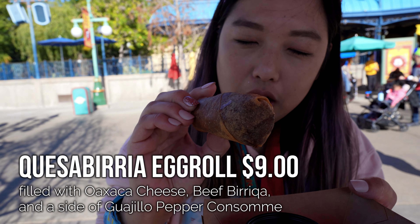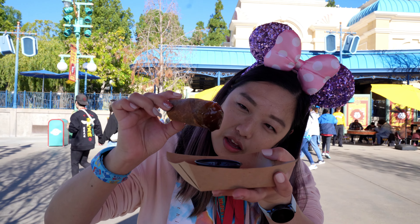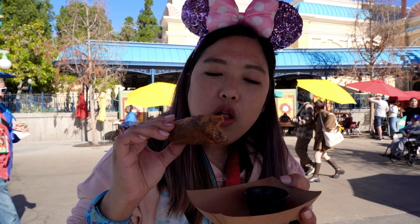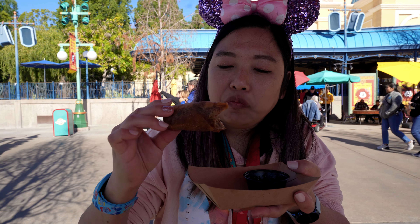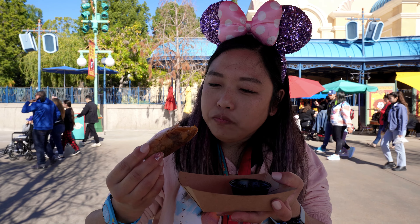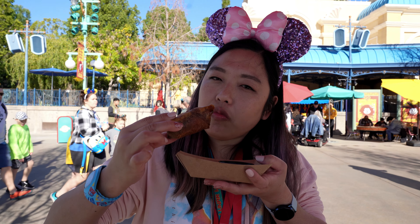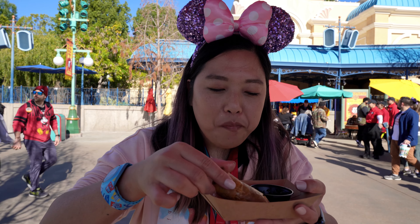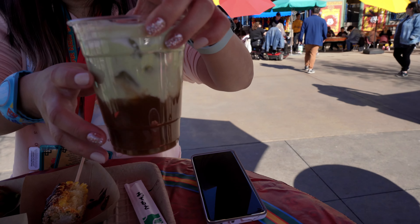From Lucky Eight Fortune, we got the quesabiria egg roll, stuffed with oaxaca cheese and birria, served with a side of guajillo consomme. The consomme looks very thick, almost like a sauce. It's nice and crunchy - you can see it's just filled with beef, very dense because it's mostly meat. I can barely taste the cheese; it's there but very faint. You get that slight quesabiria taco taste, but it's mostly beef. It's really fun though - I think I would get this one again. It's a really nice fusion take.